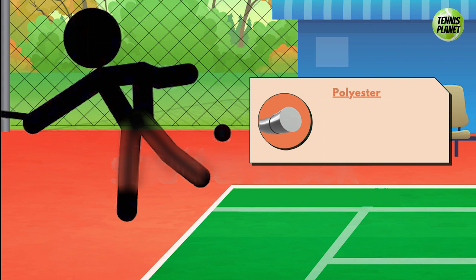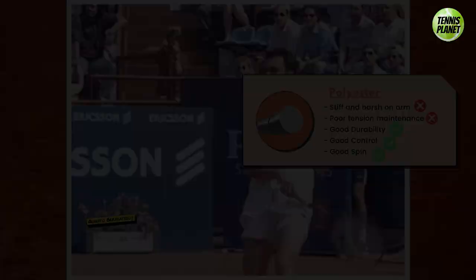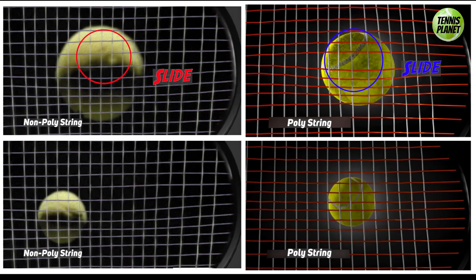However, stronger players — especially clay court specialists — found that they were able to take big cuts at the ball and still keep it in play because of the string's low power and high spin rate. Studies have shown that players who can generate sufficient racket head speed will make the slippery and stiff poly strings move by sliding upon contact with the ball and quickly snap back into position. This slide and snap-back movement of the strings produces a tangential torque on the ball to generate heavy spin.